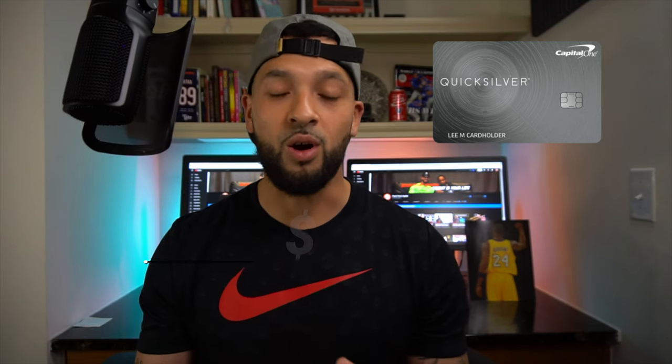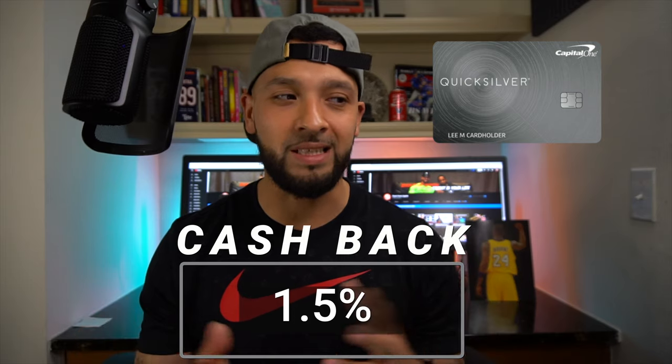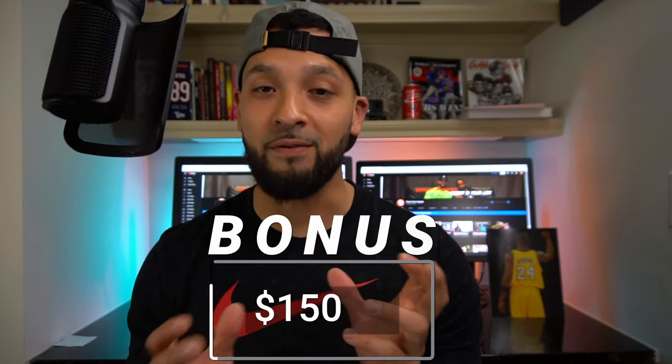First, I'm going to go over the Quicksilver card. That's the card that usually requires a little bit of a higher credit score to get approved. This card comes with no annual fee. It is a 1.5% cashback earning card, so for every dollar that you spend, you're going to get 1.5 cents back. The card also comes with a $150 bonus after you spend $500 in the first three months. There are other better cashback bonus offers — the main ones being with Chase and their Ink Business cards.